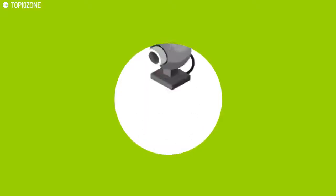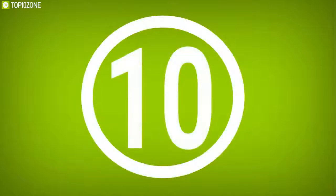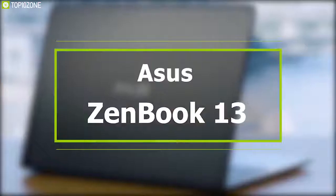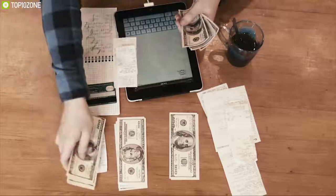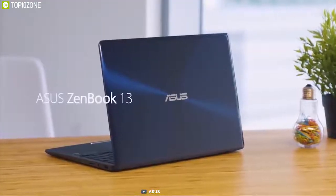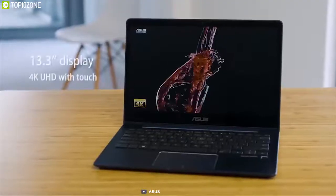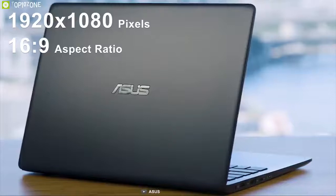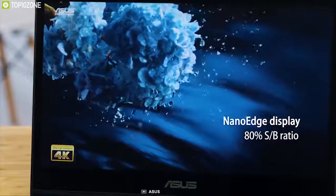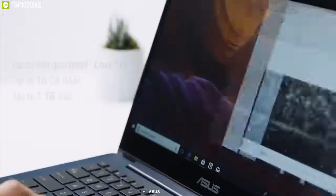If you are on a budget but still need an ultrabook that gets the job done, the ASUS ZenBook 13 is a fantastic value — it usually costs around a few hundred dollars less than the Dell XPS 13 and has similar specs. The ASUS ZenBook 13 comes with a 13.3-inch full HD display having a resolution of 1920 by 1080 pixels and a 16:9 aspect ratio. The nano-edge panel sports minimal side bezels, resulting in an impressive 95% screen-to-body ratio.